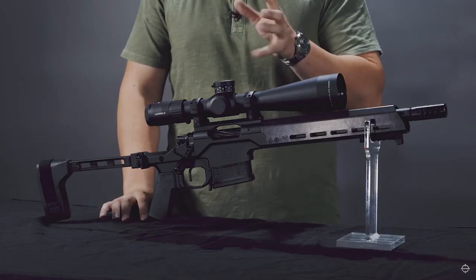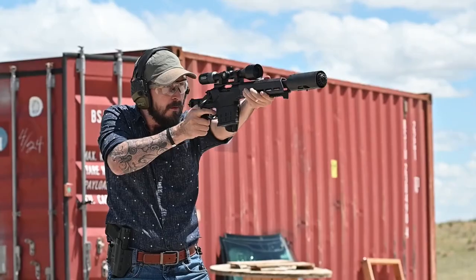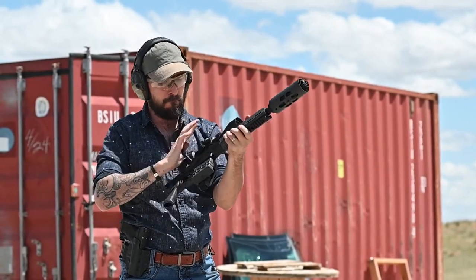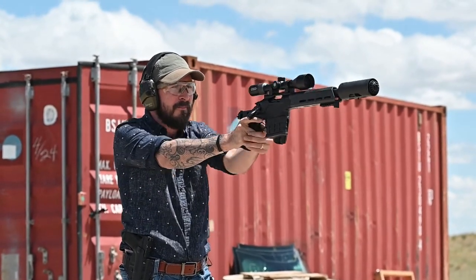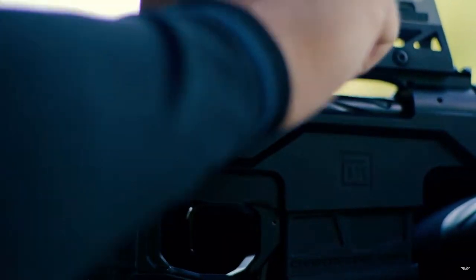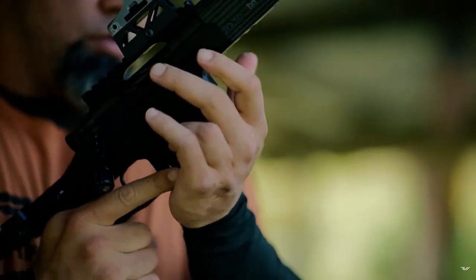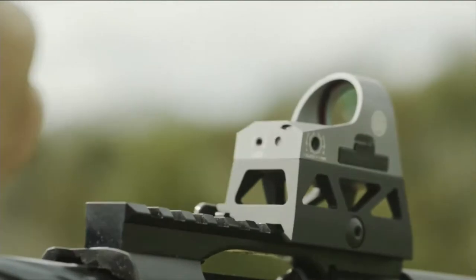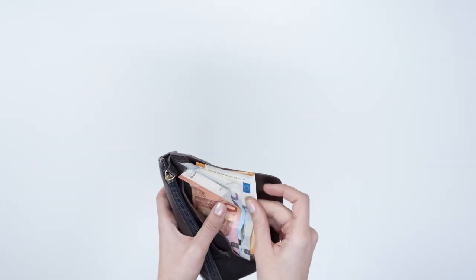Starting off at number 5, we have the Christensen Arms Modern Precision Pistol. This handgun is known for its precision and accuracy, making it a great choice for competitive shooting and target practice. It is chambered in 6.5 Creedmoor, a cartridge known for its long-range capabilities and minimal recoil. The pistol's barrel is made of stainless steel and has a 1-to-8 twist rate, which allows for stabilizing long, heavy bullets. The price for this handgun ranges from $2,000 to $3,000.